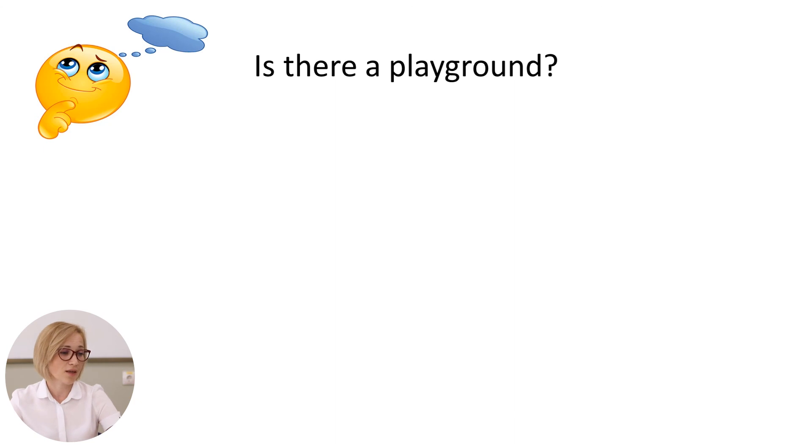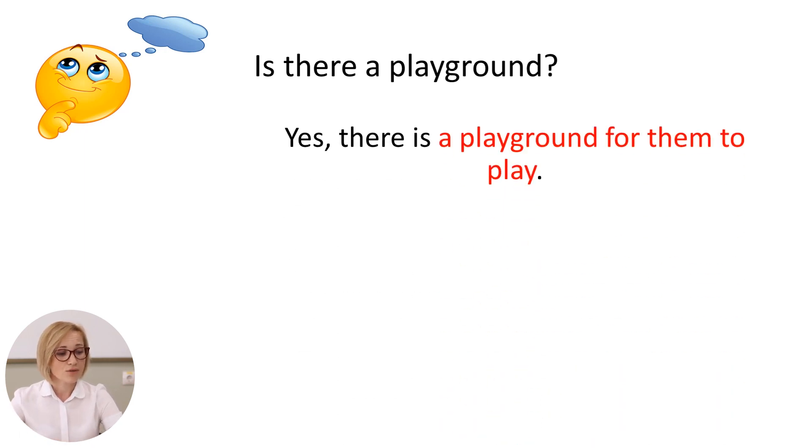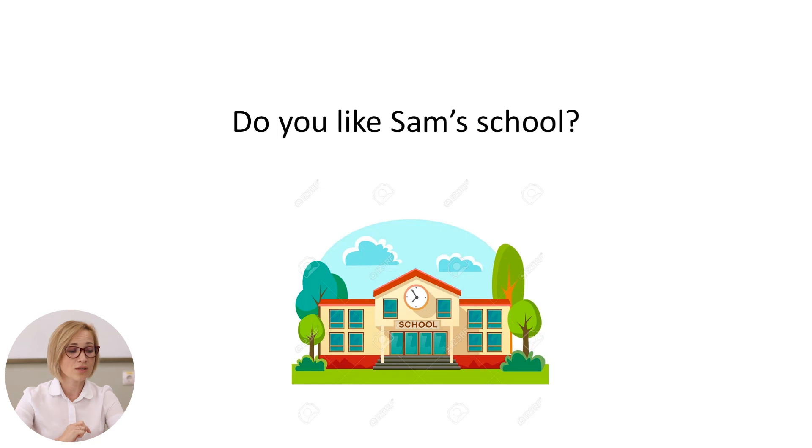Let's see another question. Is there a playground? Yes, there is a playground for them to play. And the last question: do you like Sam's school? I should say that this school is the best one because it is located in the green area far away from the noise of the city, and of course, because it has a playground for children to play and big, large classrooms. Thank you for your attention. Goodbye.